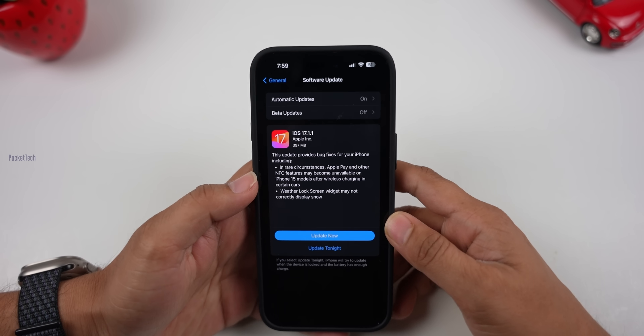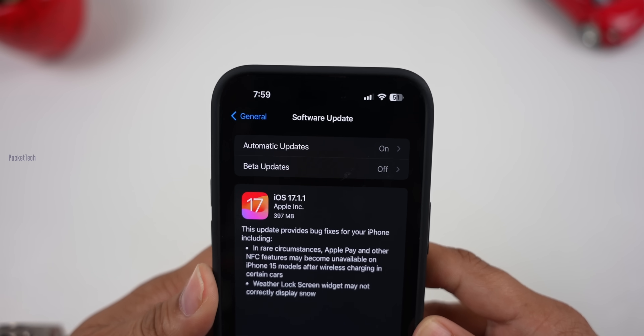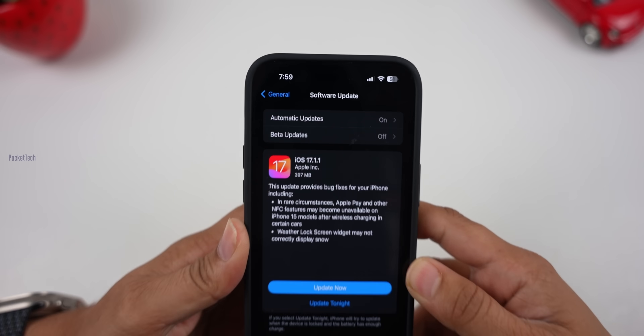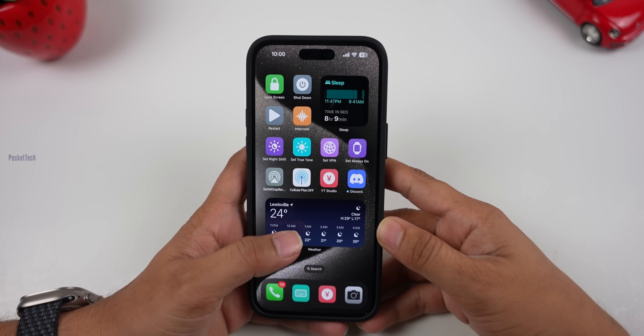Hey everyone, PJ here on Pocketik. I am back again with another video. In this video, I will be reviewing the iOS 17.1.1 update. So let's get started.